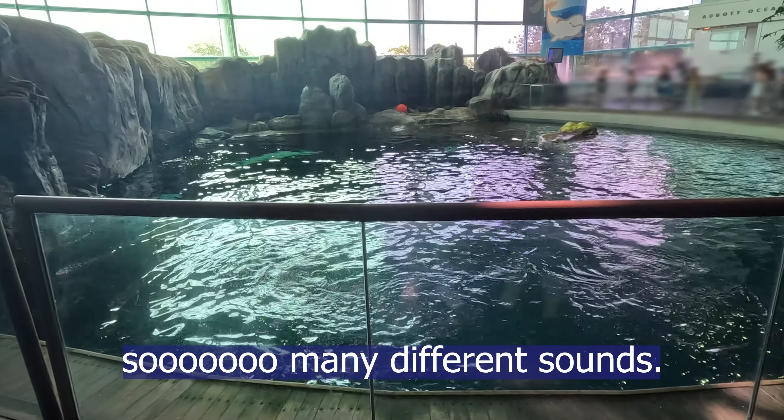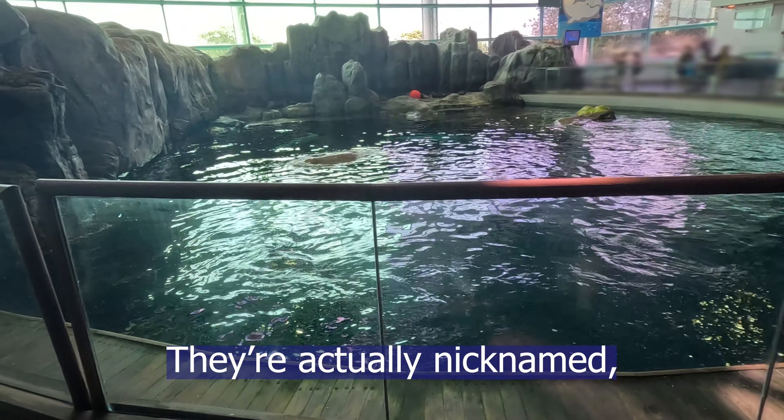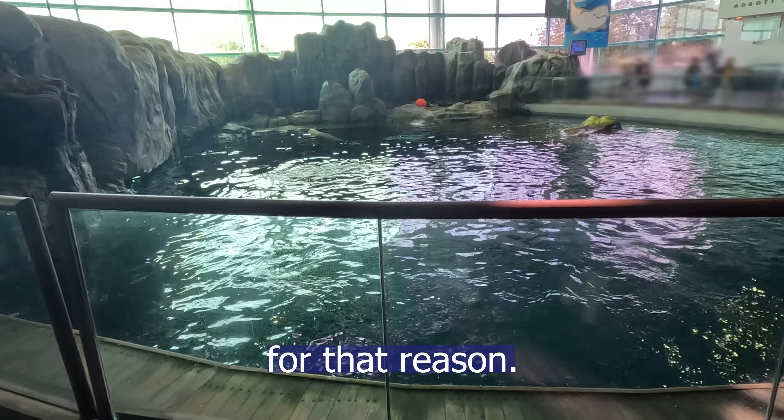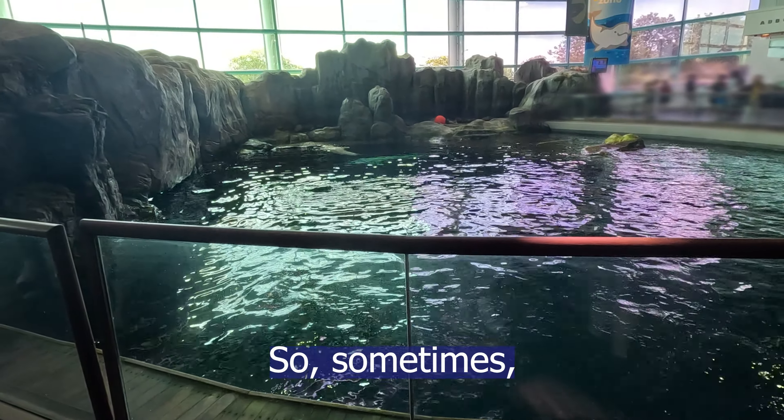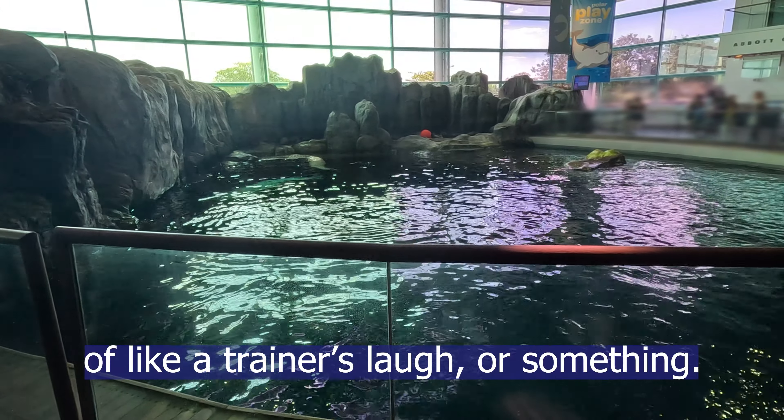Belugas can make and mimic so many different sounds — they're practically like parrots in that way. They're actually nicknamed the canaries of the sea for that reason. Sometimes some of these belugas will mimic the sound of a trainer's laugh or something like that.